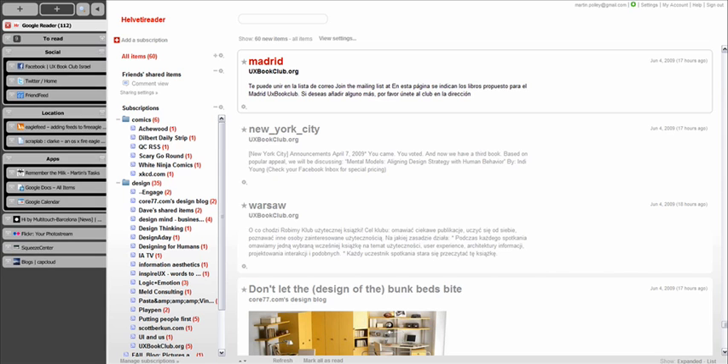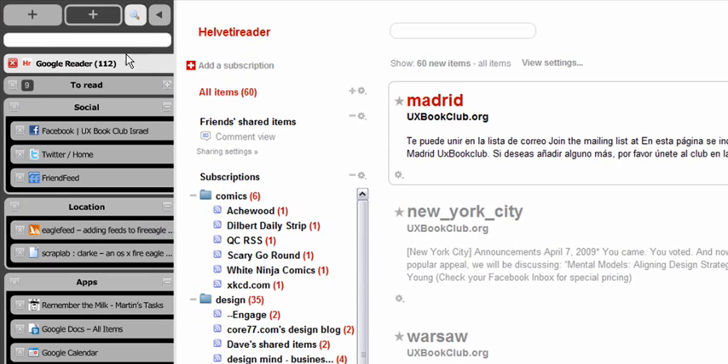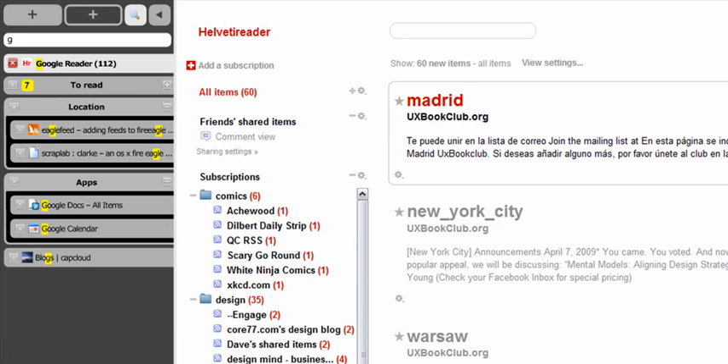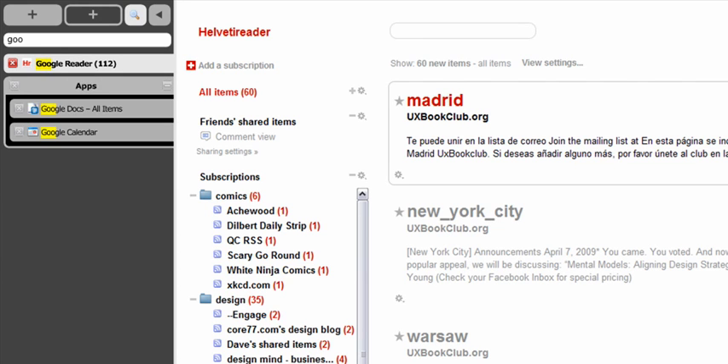One problem with having lots of tabs open is finding a particular tab, so having some way of searching or filtering would be a big help. My idea is to hide the tabs that don't match as you type. This way you can find your way back to the tab that you want very quickly.